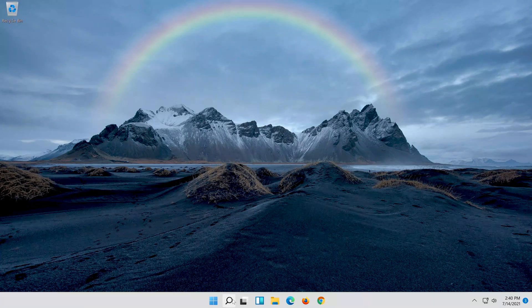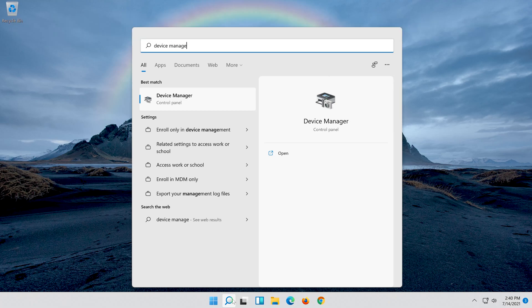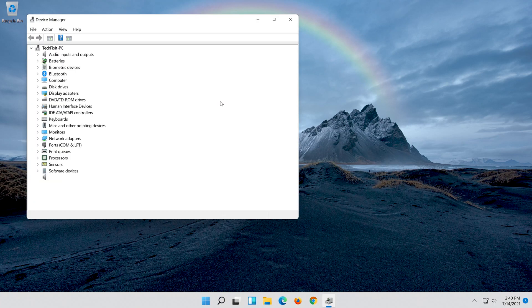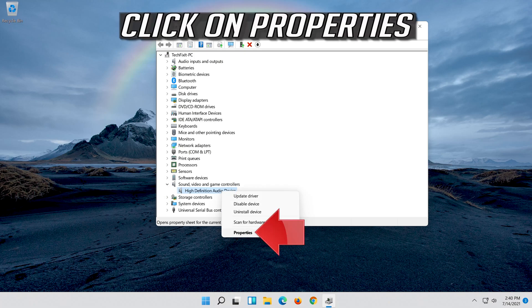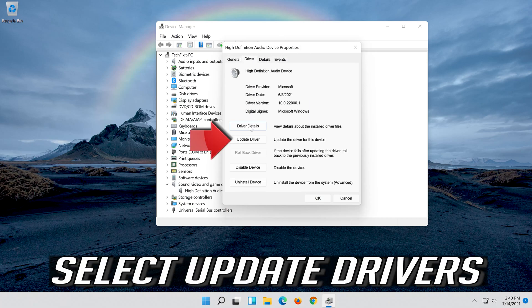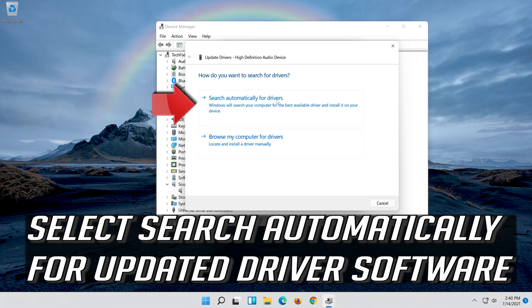If that didn't work, open Start and type Device Manager, then click on Device Manager. Expand Sound, Video and Game Controllers. Right-click your audio device and click on Properties. Open the Driver tab and select Update Driver. Select Search Automatically For Updated Driver Software.